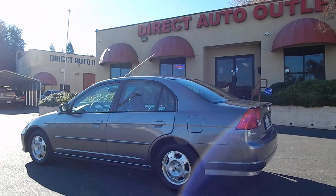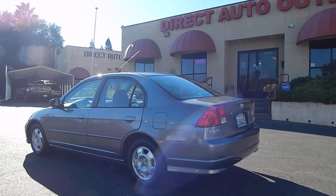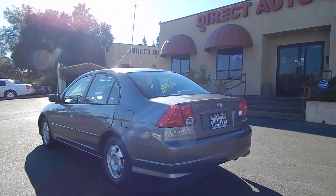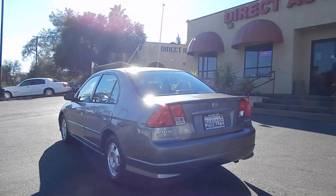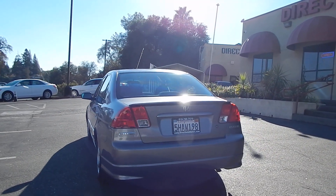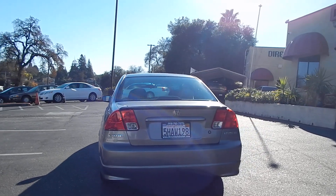This one is a one-owner example, with lifetime Northern California ownership. Lots of maintenance records are available with the car. The car looks and performs beautifully — tons of fun to drive with the manual transmission, and in my opinion, the manual is really the only way to go with this vehicle.